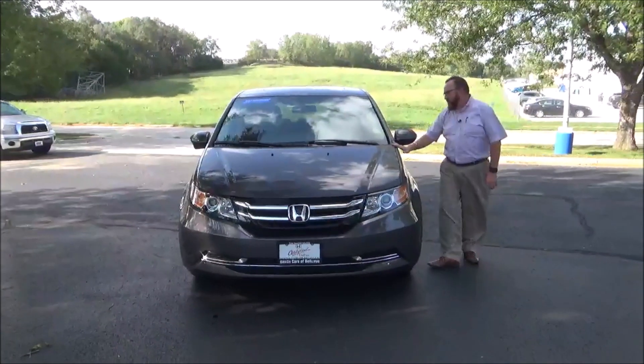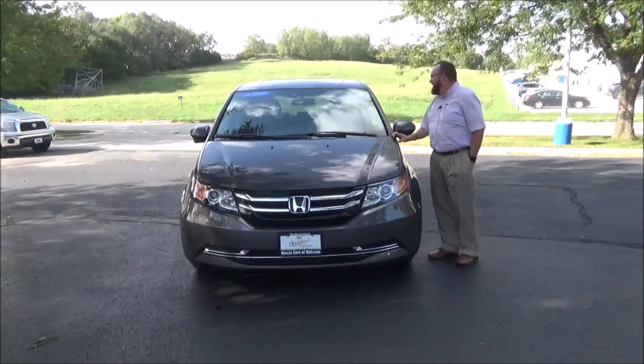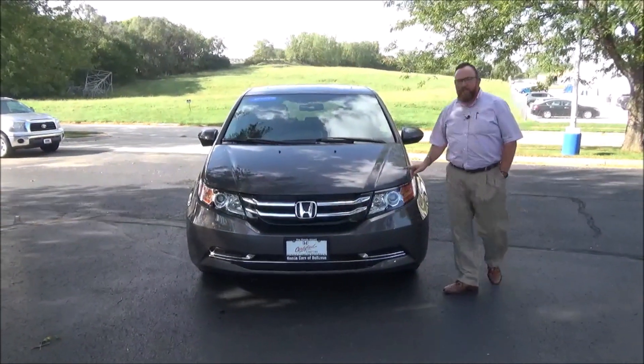Brian Kelly here from Honda Giant to show you this 2016 Honda Odyssey EXL with DVD. It's got 38,000 miles.